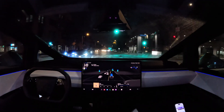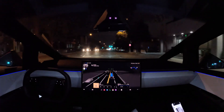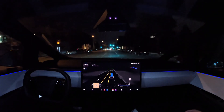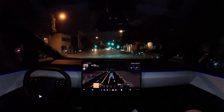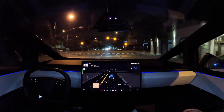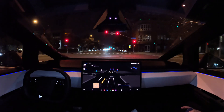Crossing Wilshire Boulevard. Stopping for yellow.